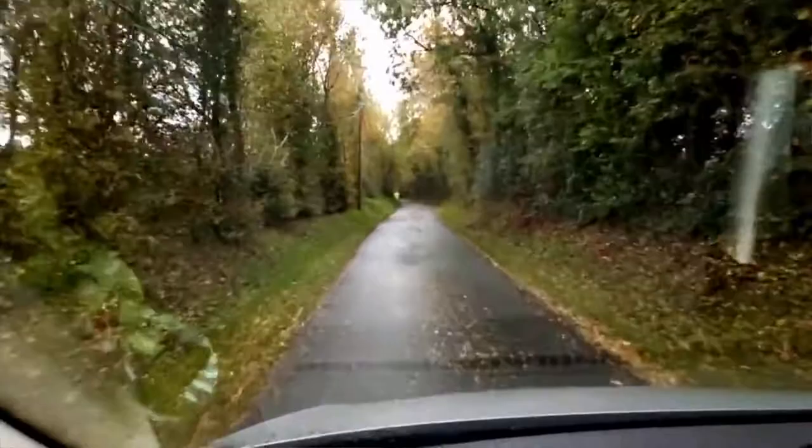Here at the Arras du Colville, one of the many wonderful horse studs of Normandy, I'll show you some of the horses grazing outside.